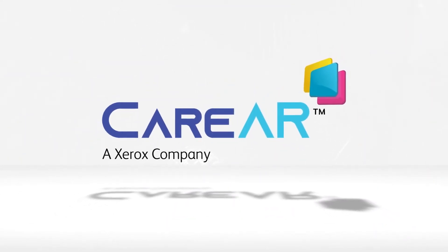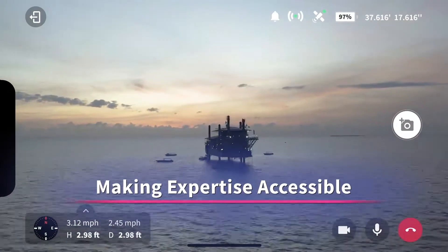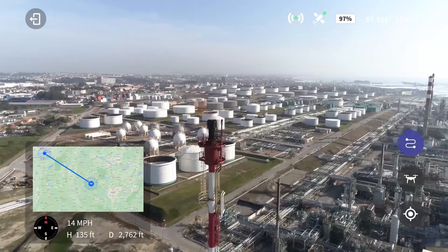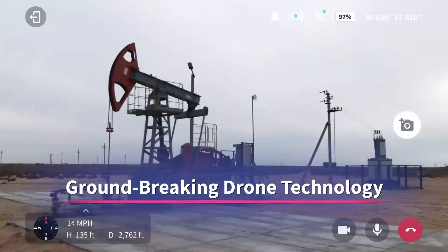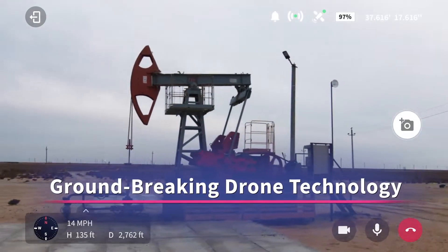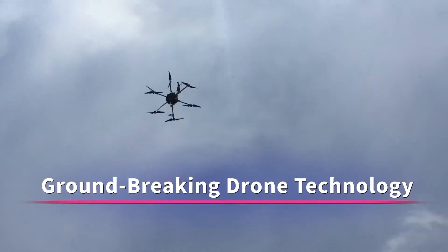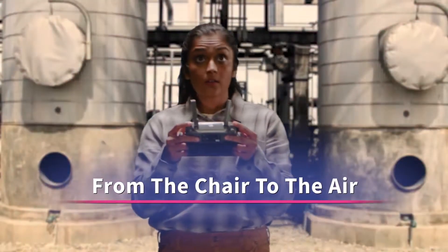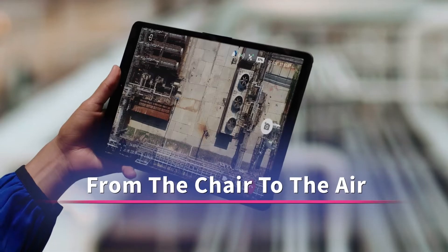At Care.AR, we are making expertise accessible anywhere, anytime, even in the air. We are going where nobody in the service industry has gone before. Care.AR is now tapping into groundbreaking drone technology. We can take the service industry to places that were once thought to be unreachable, and we are doing it safely and efficiently.